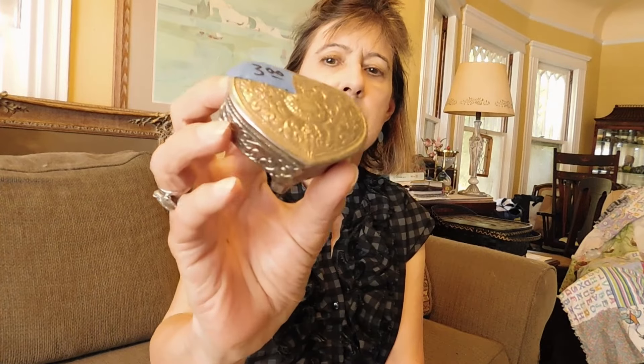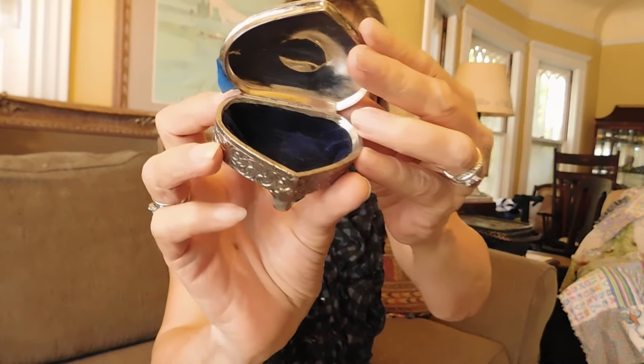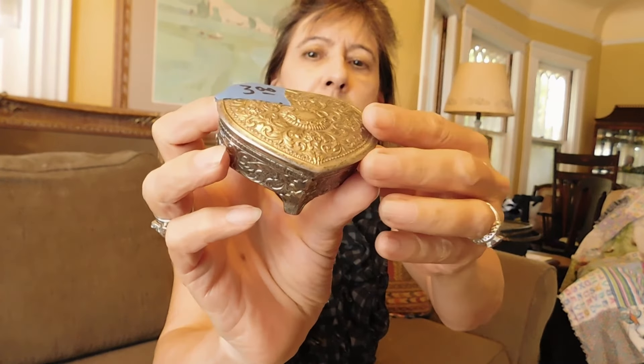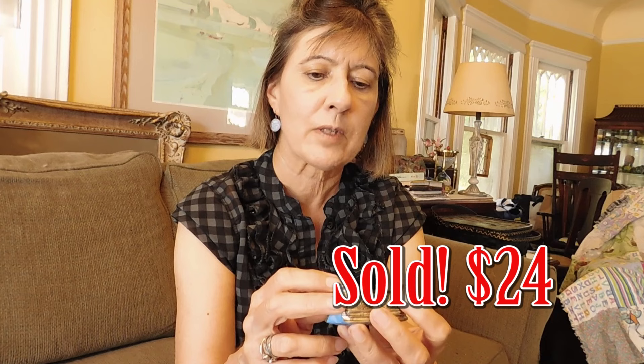This is just a little silver trinket box shaped like a heart with a velvet inside. This is probably from the 1960s — these were very popular. And that was $3. It has a maker mark on the bottom but I can't read it.